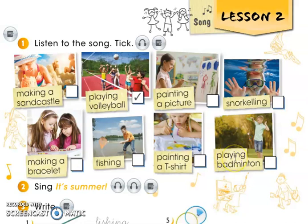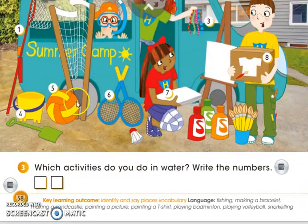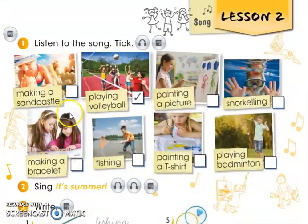We have playing badminton. We use the word 'playing' for some sports, especially sports with balls. Here's a picture of a ball — here's a volleyball. And for volleyball we have 'playing volleyball', and 'playing badminton'. There are more of course: playing football, playing basketball.